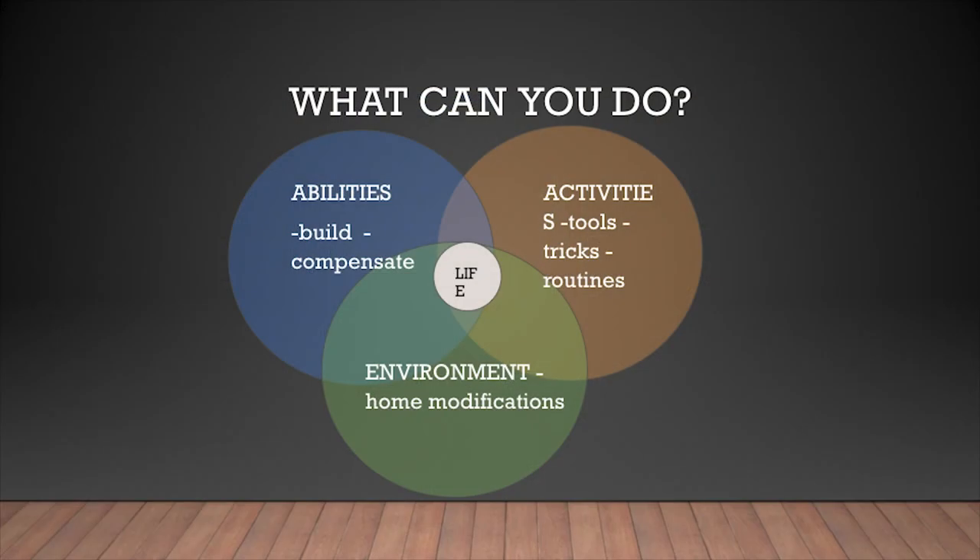We're going to look at three different areas. First, our abilities — we can build strength, flexibility, and compensate as our senses change with age, since vision and hearing start to change. Second, our activities — the things we want and need to do in day-to-day living. There's equipment and tools we can add to make things easier, and we can learn new tricks or modify our routines. Third, our environment — how we can make it work better for us by modifying it.